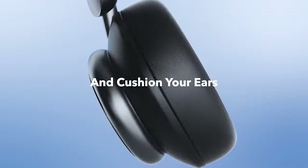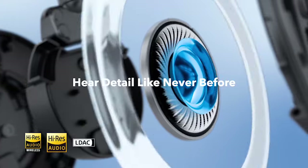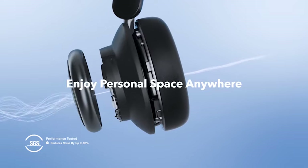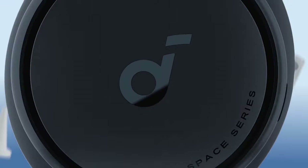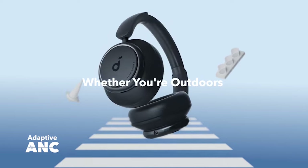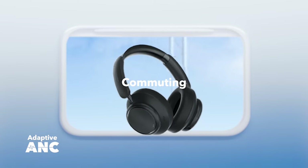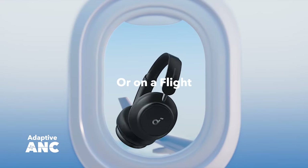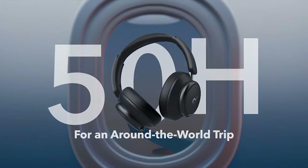Discovering the best headphones for the Samsung Galaxy S24 Ultra enriches your audio experience, whether for music, movies, or calls. With the S24 Ultra's advanced features and high-fidelity sound output, the right headphones can amplify your immersion and enjoyment. From wireless options offering freedom of movement to noise-canceling models for uninterrupted focus, the perfect headphones blend comfort, style, and exceptional sound quality. Watch this review to uncover the top Samsung Galaxy S24 Ultra headphones, promising unparalleled audio performance and immersive listening experiences.